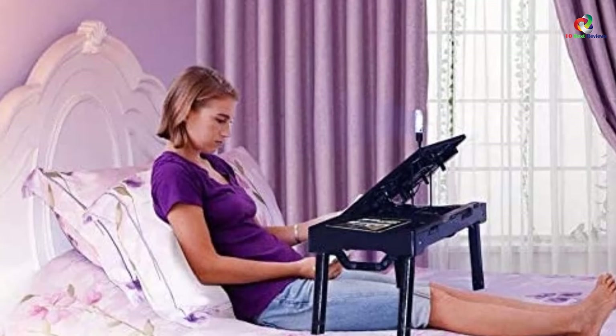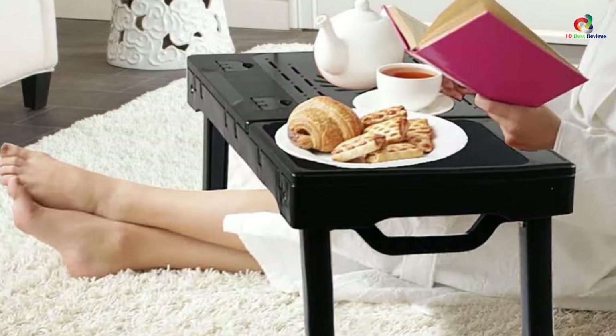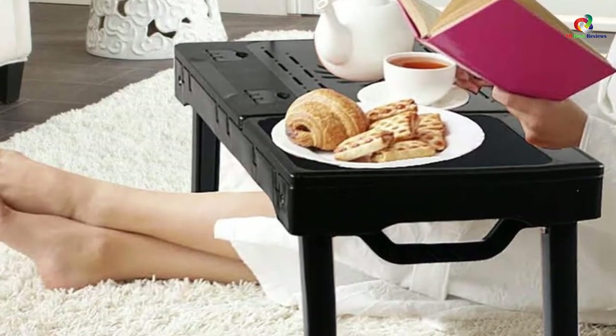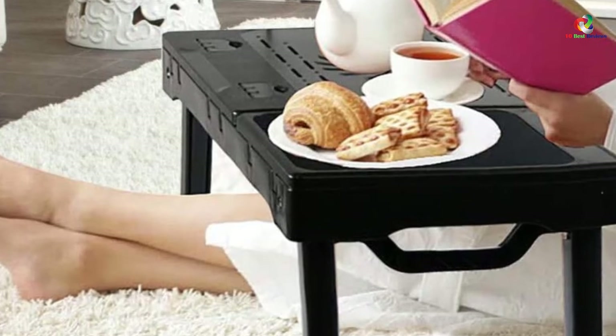It features a mouse pad and an LED light that helps to illuminate the workstation to enhance easy use even at night. The table has an integrated cooling fan that prevents your laptop from overheating. It comes with a perfect price that is affordable.